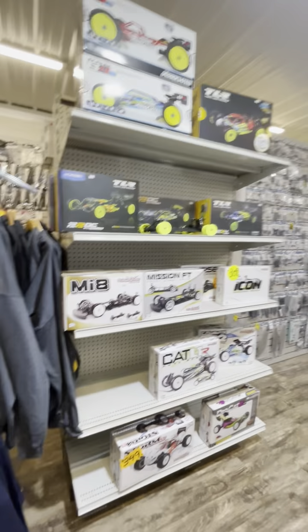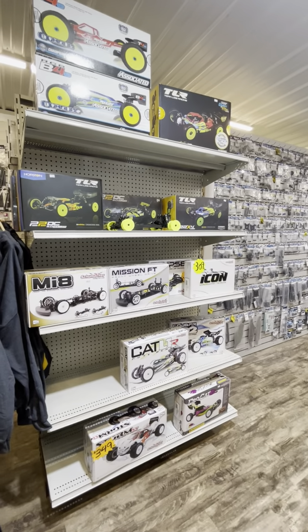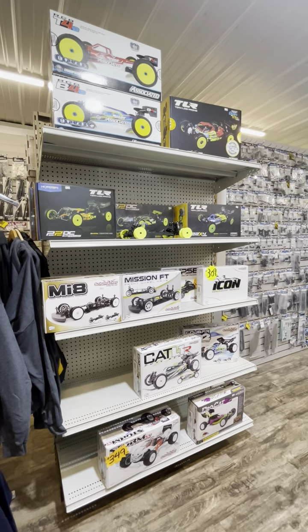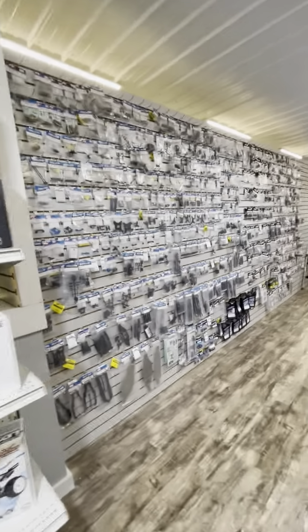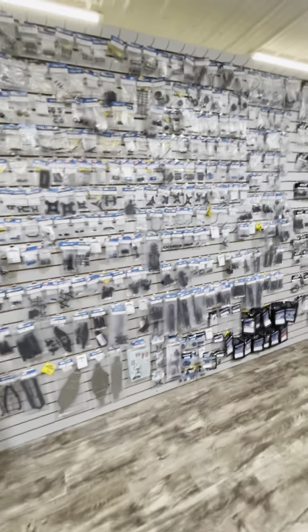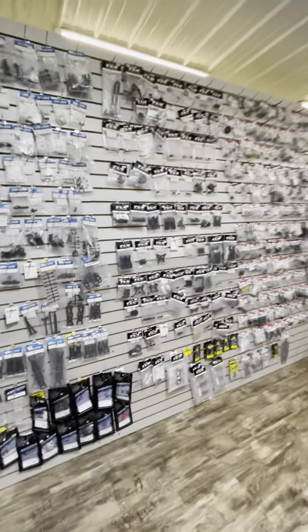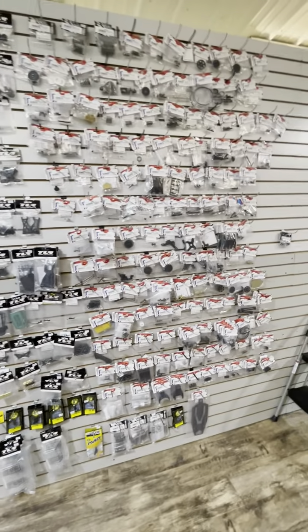Then we have our TLR and different car kits — TLR, Associated, and there's Schumacher in there as well. So if you need any of those kits, they're right there. On this side, here's all the Associated parts — so if you need anything Associated, they're here. Go down the line there's TLR, more TLR parts, and then Schumacher — that's where all the Schumacher parts are.